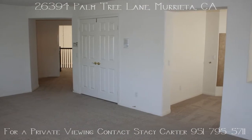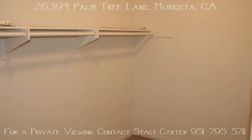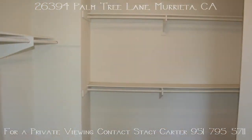The master suite is complete — a large cozy retreat with a fireplace, two very large walk-in closets, as you can't have too much closet space, and a spacious and elegant master bathroom.